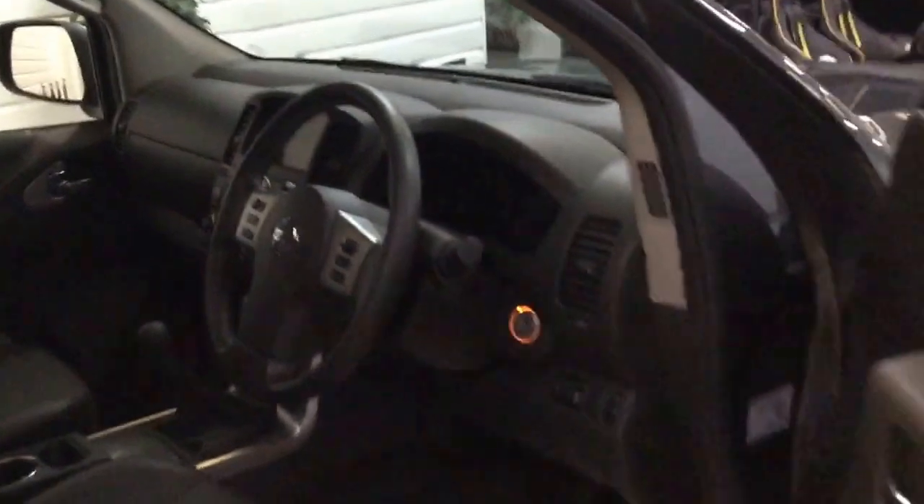On the inside we've got cruise control, satellite navigation, rear-view reversing camera, CD player which is a multi-CD, and climate control. Four-wheel drive high and low. Heated seats, front armrest, and the mirrors are powerfold. So it's a really good specification and the condition is spot on.